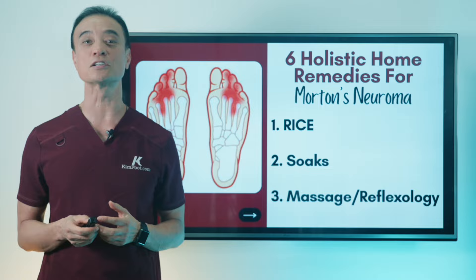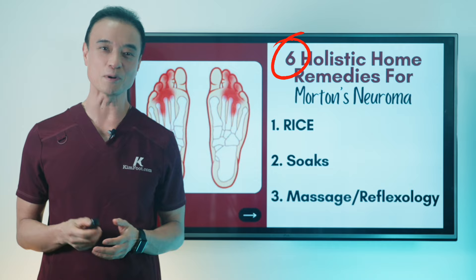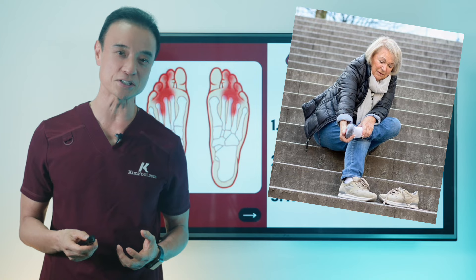Hi everyone, my name is Dr. Kim. I'm a holistic podiatrist. I'm so excited to share with you all six of my favorite home remedies for neuroma that will relieve that uncomfortable inflammation, cramping, or tingling feelings for good.